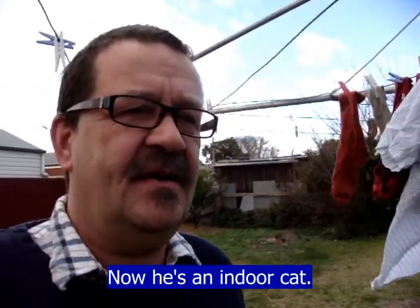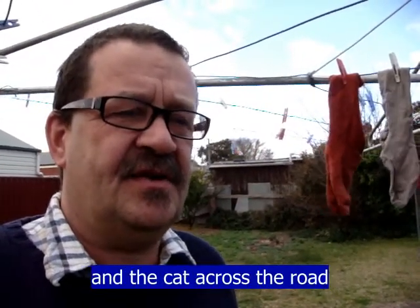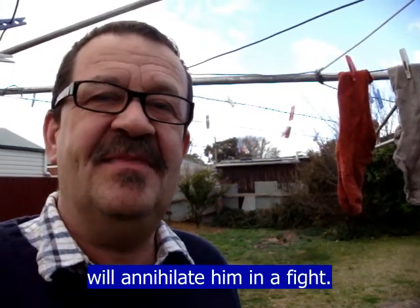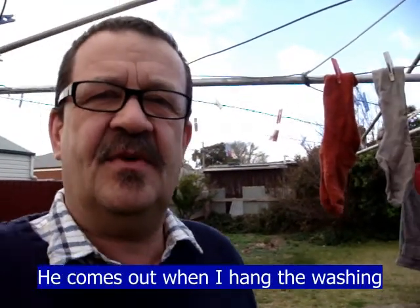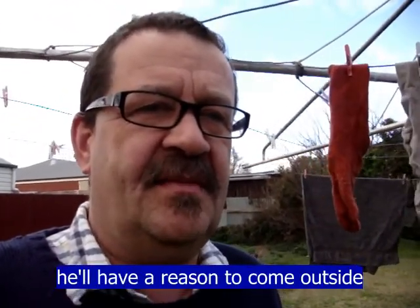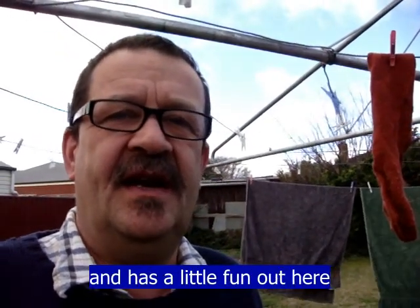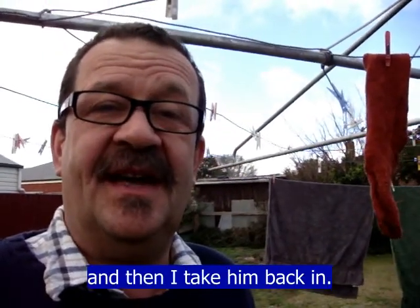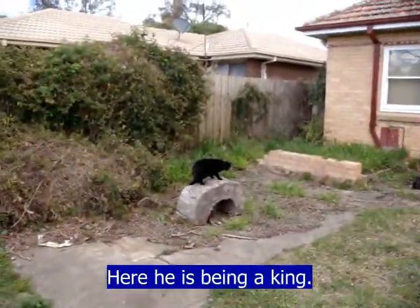Now he's an indoor cat. He can't really go outside much because he's not very strong, and the cat across the road would annihilate him in a fight. So he comes out sometimes when I hang up the washing or do something like that — a reason to come outside — and he just sniffs around and has a little bit of fun until I have to go back in, and then I take him back in. He's really gorgeous. Oh, here he is being a king!